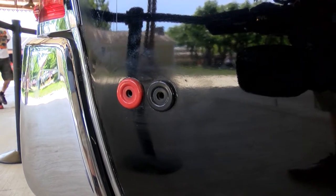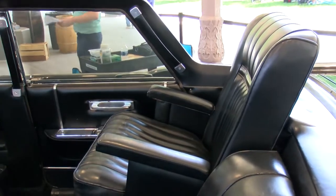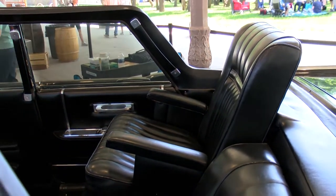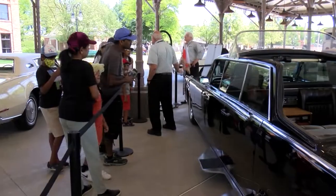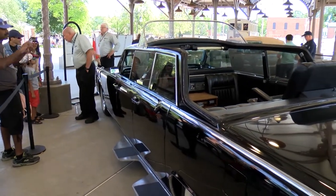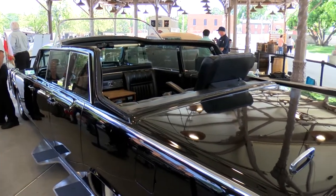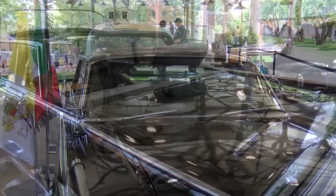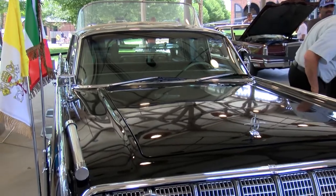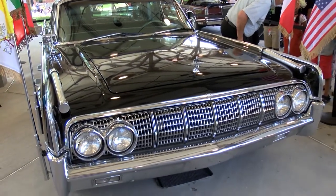There's a hard top but it's a very yellowish PVC-type plastic that's starting to degrade, so it looks nicer without it — it also gives the idea that it's more than just a limousine.